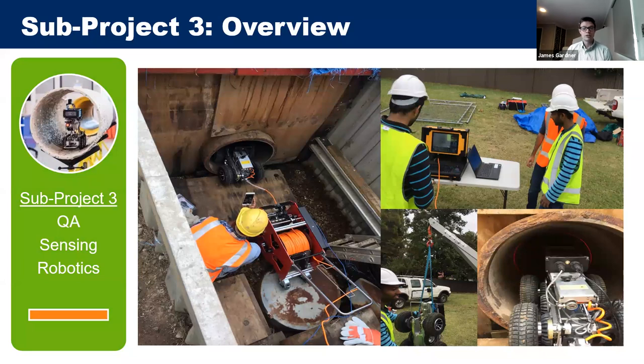Sub-project three was the development of sensors for quality control. The field trials served as test sites for the sensors developed at UTS's iPipes Lab. Here the water liner sensor is being deployed at a Sydney Water test site, showing it being lowered in by crane with personnel at the top of the pit and a tether rope guiding it in.